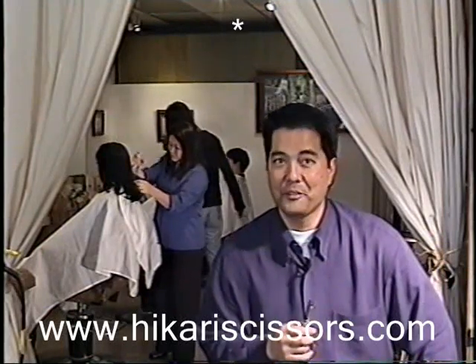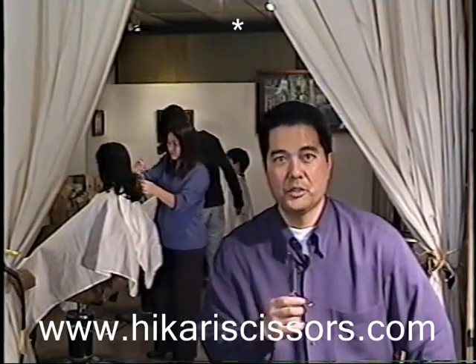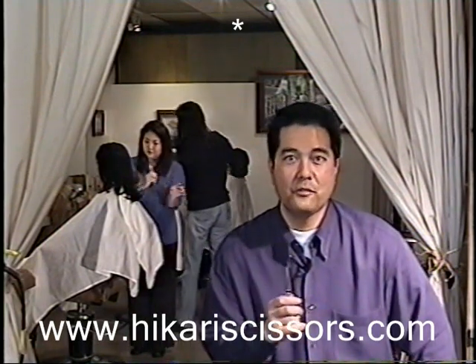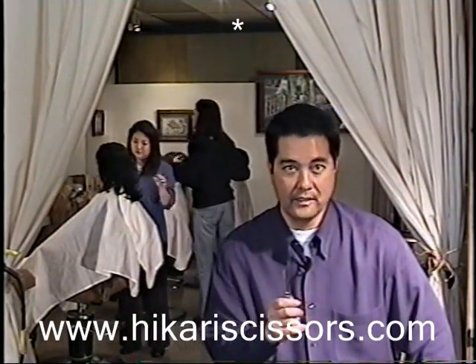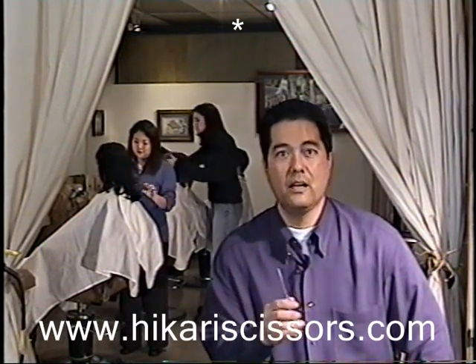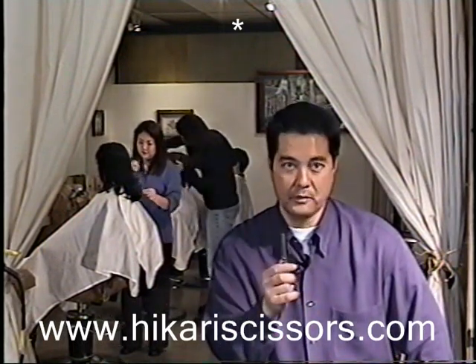Hi, I'm Mark Ida. Thanks for giving me a minute of your time. I want to show you the greatest haircutting tool to come around in a long time. It's called the 741 Trendy from Hikari. The 741 Trendy has been a huge success overseas and now, for the very first time, it's available here in the US.